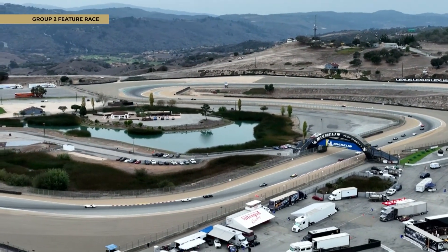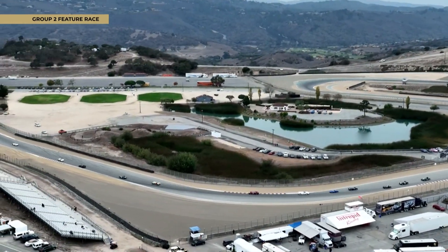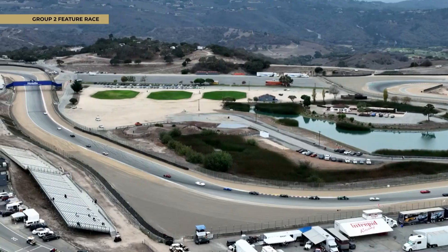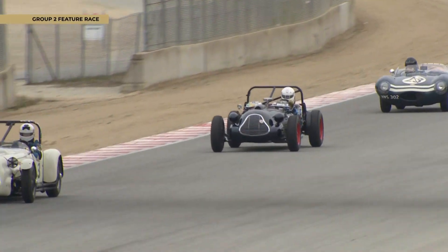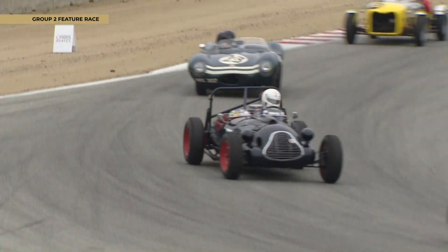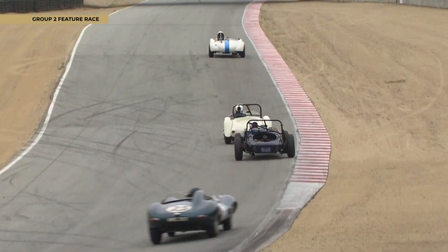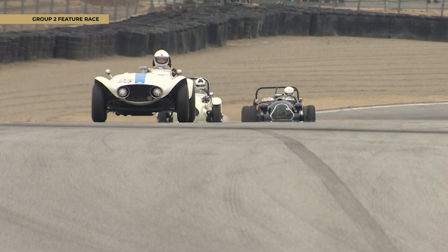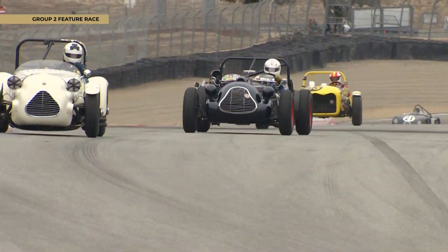3.8 liter. And Dennis Adair in that Elva Mark One from 1955. Racing cars was a big social fad as well — Monterey with its beaches and golf courses was a very big part of being here.